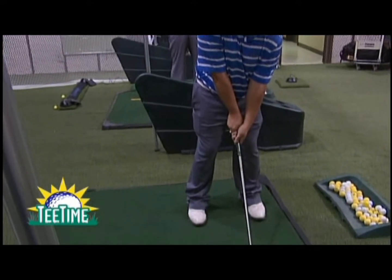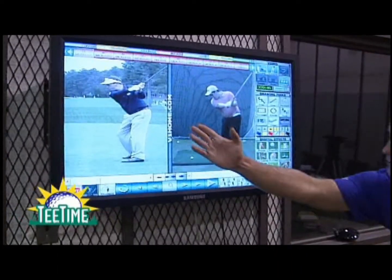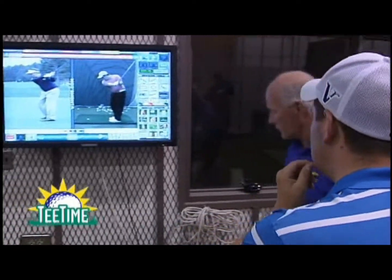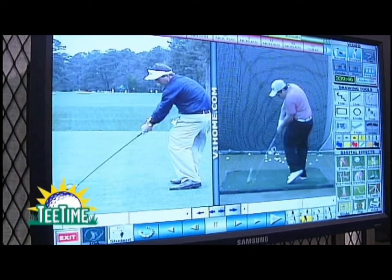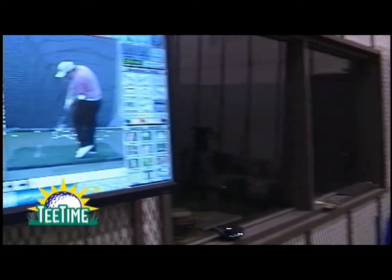The swing analysis software is very common with golf instruction today. We videotape a student's swing from two different angles — down the line, face on, or both — and then load it onto the computer to show different aspects of their swing: swing plane, weight shift, movement. We can compare it to a previous swing to track changes, or to someone on the pro tour, as we have a database of tour swings for comparative analysis.